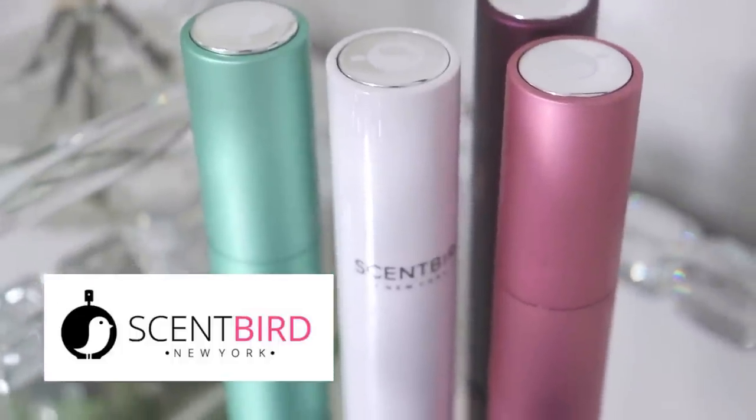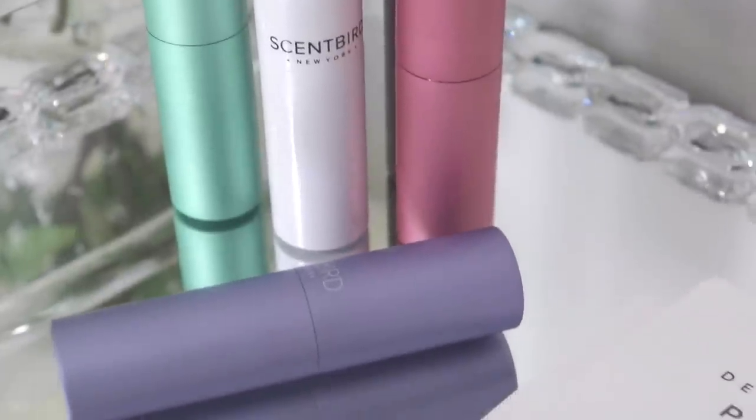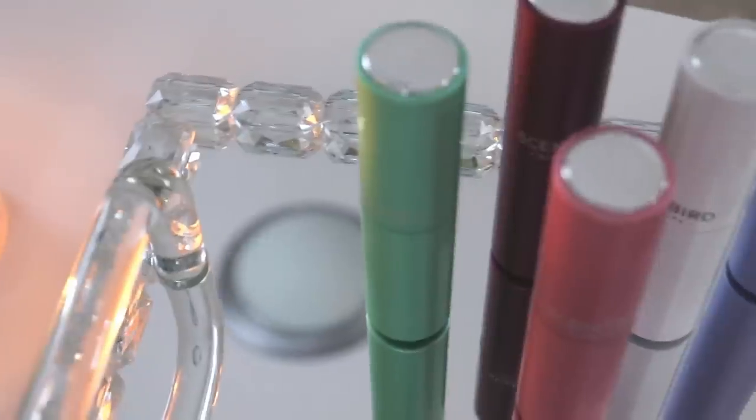If you haven't heard of Scentbird, they are a monthly perfume subscription company which recently started shipping to Canada, which is amazing. I've heard such good things about this company and I've always been so interested in trying them out. I couldn't before because they didn't ship to Canada, but now they do. Basically they will ship you a fragrance to try every month.